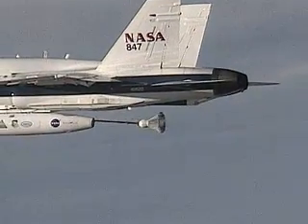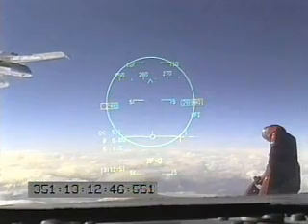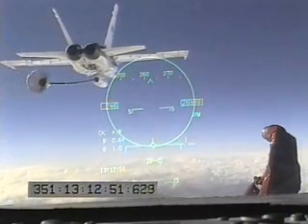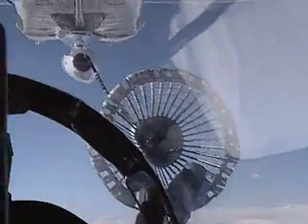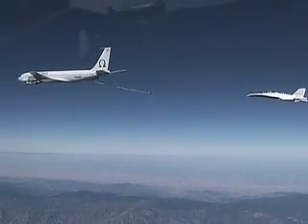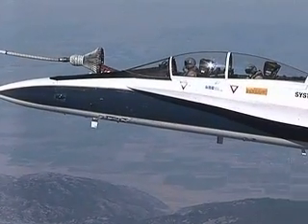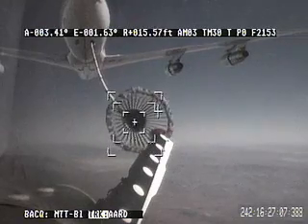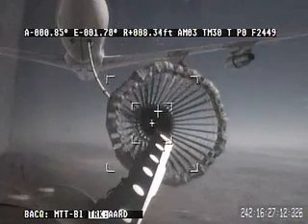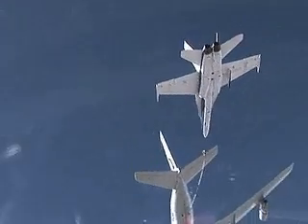The automated aerial refueling project, AAR, an outgrowth of the Autonomous Formation Flight Program, evaluated the capability of an F-A-18A aircraft as an in-flight refueling tanker for unmanned air vehicles. The project focused on developing accurate analytical models derived from actual flight test data to aid in development of an autonomous aerial refueling system. The first-ever autonomous probe and drogue airborne refueling operation was successfully performed on August 30, 2006 by the Autonomous Airborne Refueling Demonstration, or AARD project. Pilots were on board the receiver F-A-18 for safety purposes and to fly the aircraft to initial test conditions.